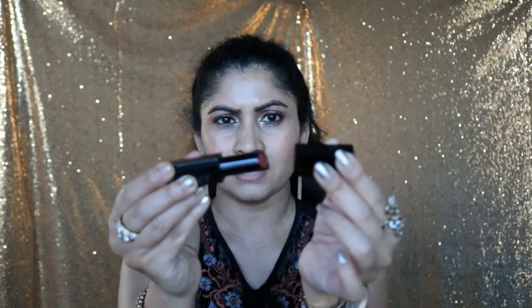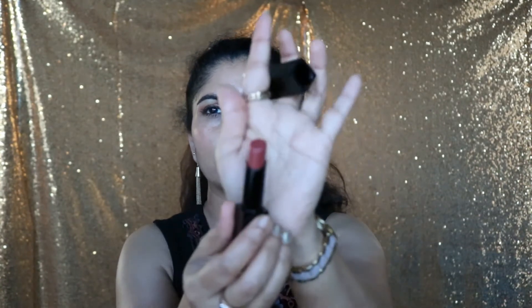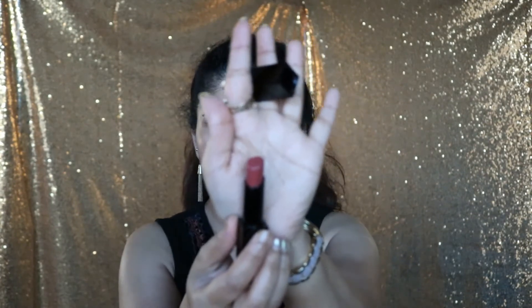I forgot to mention — this is actually magnetic, like the NARS ones. They just click together, which is good so they won't come apart. The second shade is called Ignited. It's a little darker, like a toned-down brick red color.